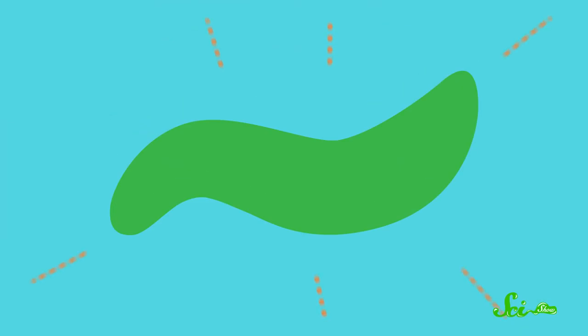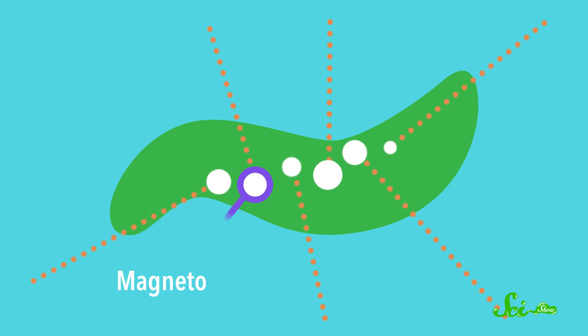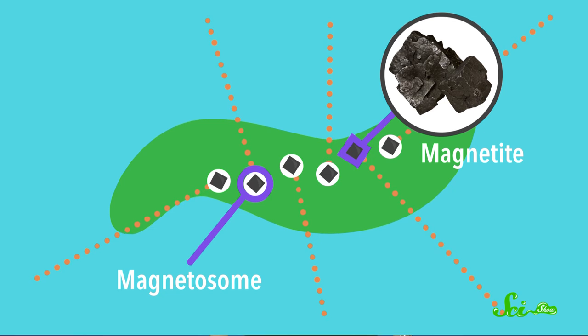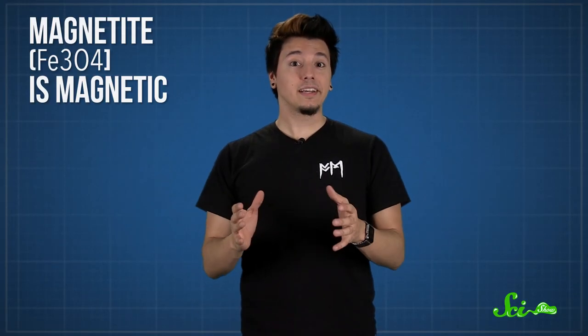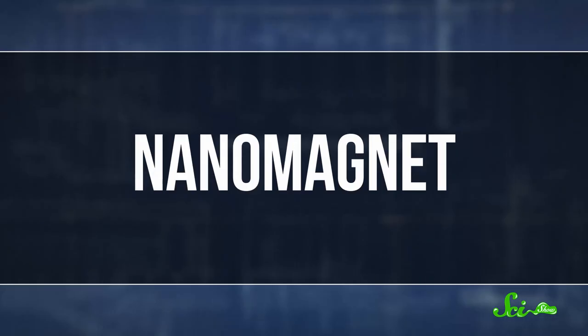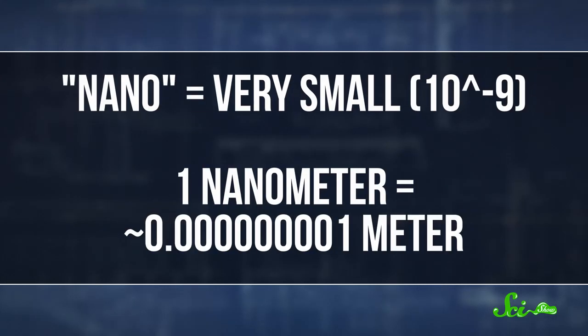To build their mini-compasses, the bacteria take in iron from their surroundings and transport it to special compartments called magnetosomes. Inside each compartment grows a small, near-perfect crystal of magnetite, a type of iron oxide. And as you've probably guessed from the name, magnetite is magnetic, with north and south poles. It is, in fact, the most strongly magnetic natural mineral we know of. And each tiny crystal is also a nanomagnet, just a few billionths of a meter in size.